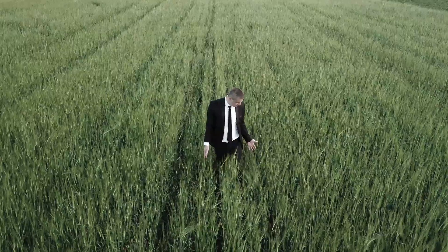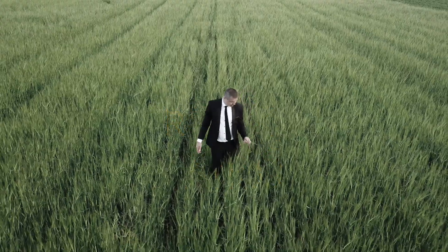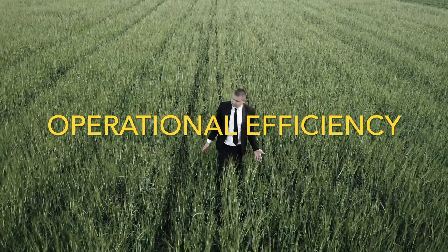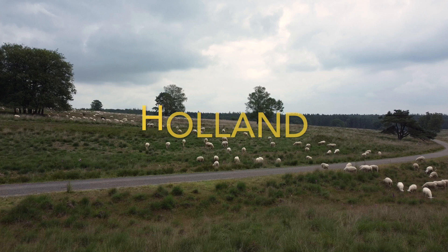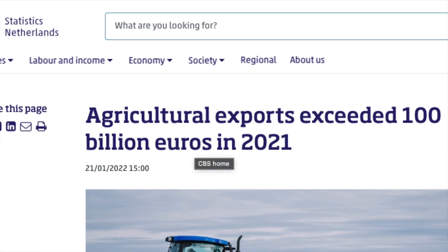We'll dissect key financial ratios that investors and managers scrutinize when assessing a farm's operational efficiency. We'll also touch on how farms navigate the tricky waters of market price instability. The Dutch model of high-density, efficient farming serves as a global benchmark.